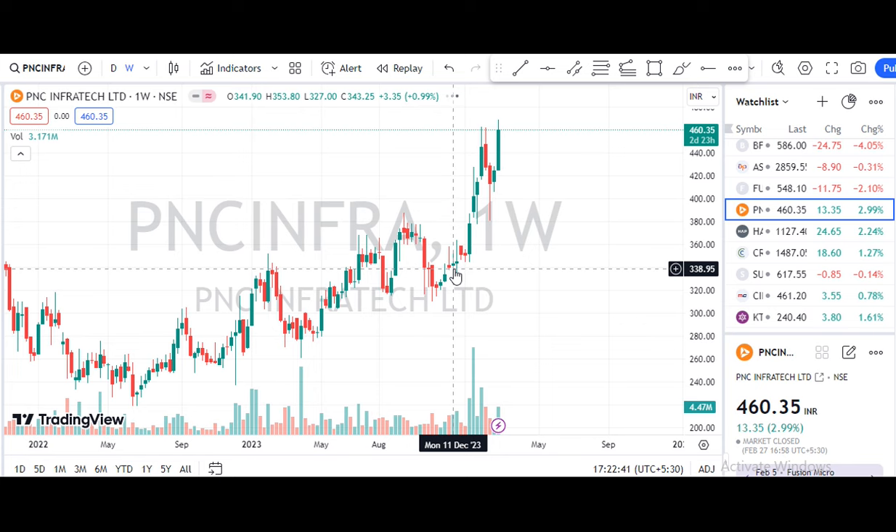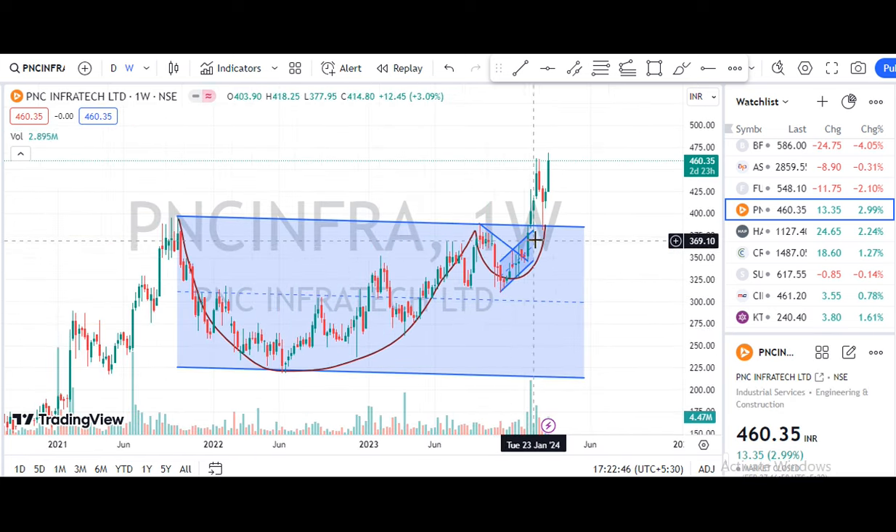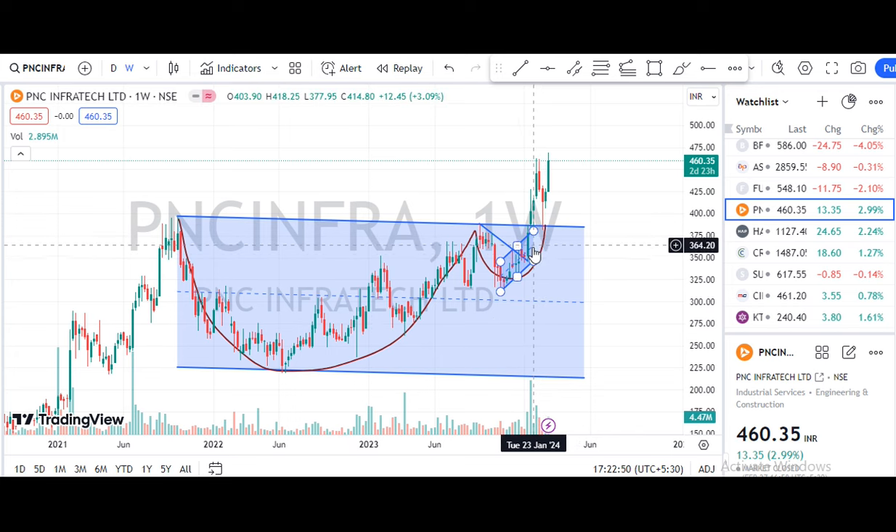Next share is PNC Infratech. If we are analyzing, we will need to draw. I said this is a cup and handle formation. This is a breakdown — it will show a breakdown of the structure.